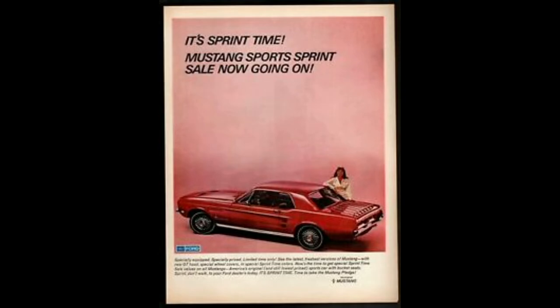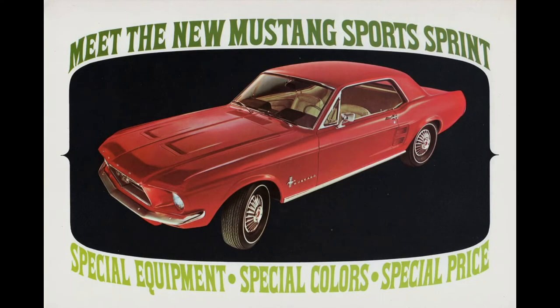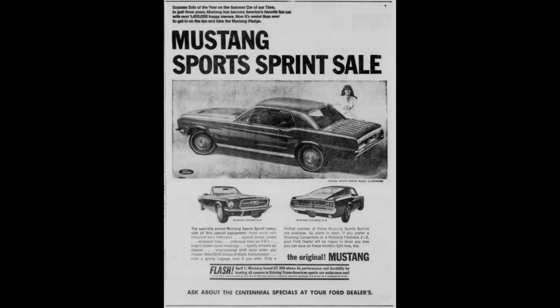As Ford had done for several years under Lee Iacocca's leadership, special models were developed for the second half of a model year. Many proved to be very popular, as was the case with the Sports Sprint Special. It was a specially equipped Mustang offered to promote the Mustang's third birthday. Originally advertised as being limited edition, but due to immense popularity, the program was extended until the end of the model year. It was hardly limited, as 109,946 were produced — 101,419 as hardtops and 8,527 as convertibles.